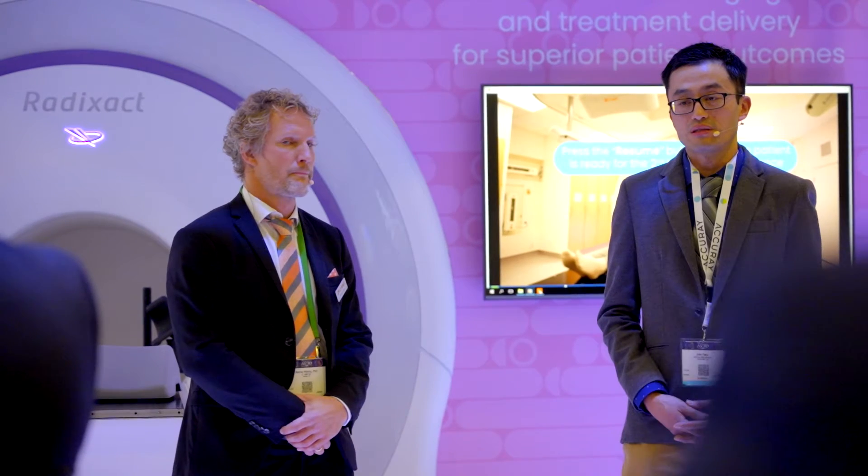Thank you. Catalyst Plus HD is the latest generation of our SGRT cameras. SGRT stands for Surface Guided Radiation Therapy, and as a complement to image-guided radiation therapy, the focus is on the patient surface. We use it for patient positioning, motion monitoring, and respiratory gating.